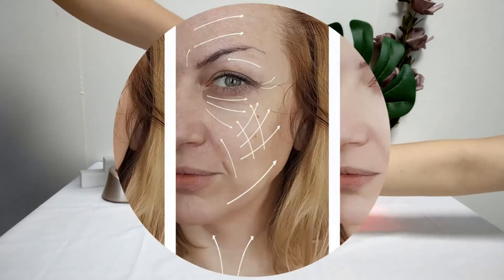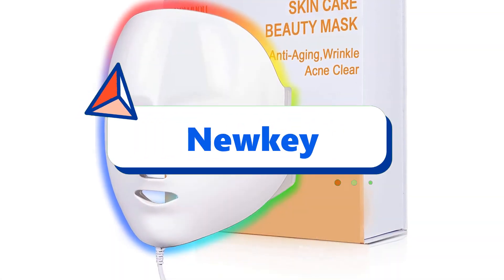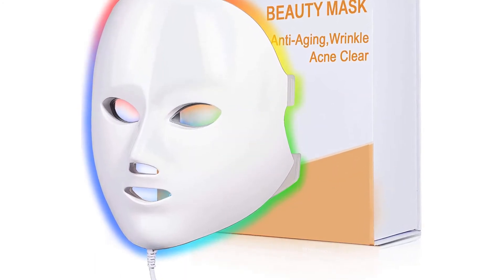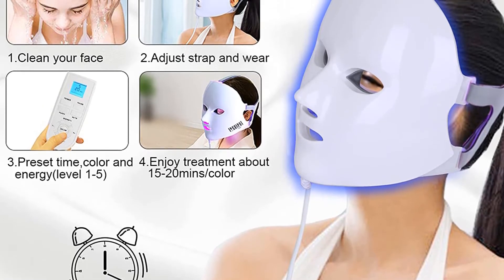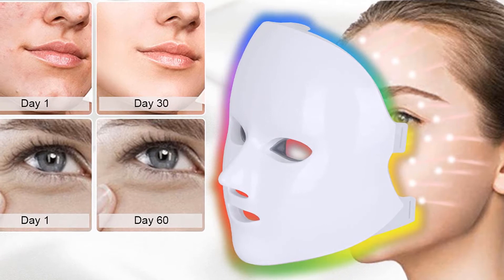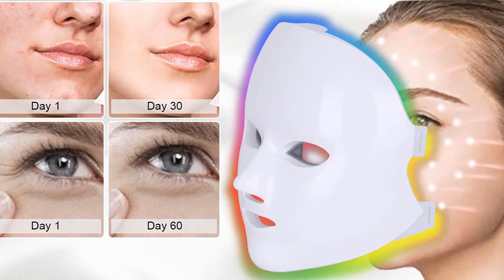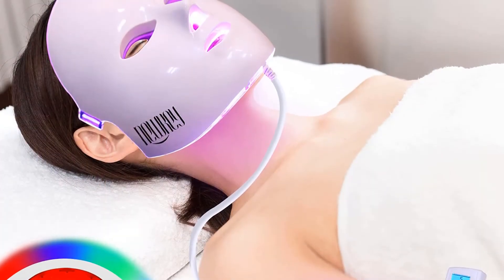Third product on my list: the Newkey LED facial skincare mask. The Newkey seven-color red and blue LED light therapy mask uses a combination of seven colors that disperse seven wavelengths with unique benefits to alleviate acne, shrink pore sizes, reduce inflammation, redness and rosacea, minimize dark spots and sunspots, smooth wrinkles and fine lines, and improve skin complexion, firmness, and elasticity for healthy skin.